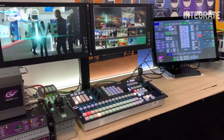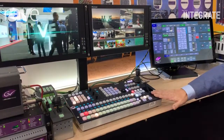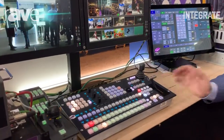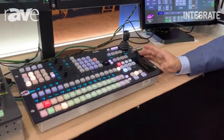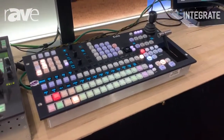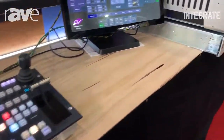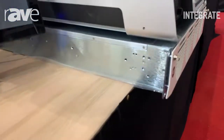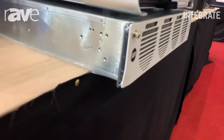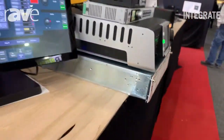It's a very powerful box. When you consider that the panel can be different sizes — you can have a larger panel with more buttons — this is a 1ME panel, and you can have a 2ME which is two stripes. The actual video processing engine is the box here, and it's a 2RU box with all the processing carried within.